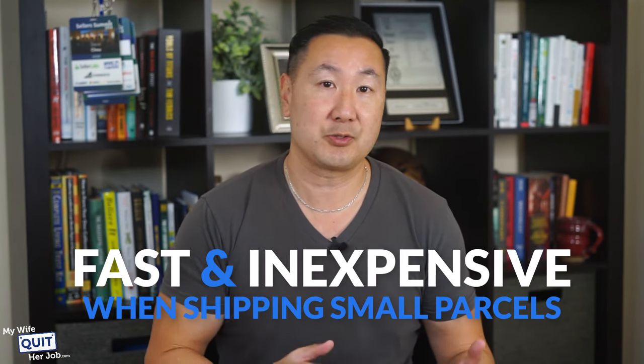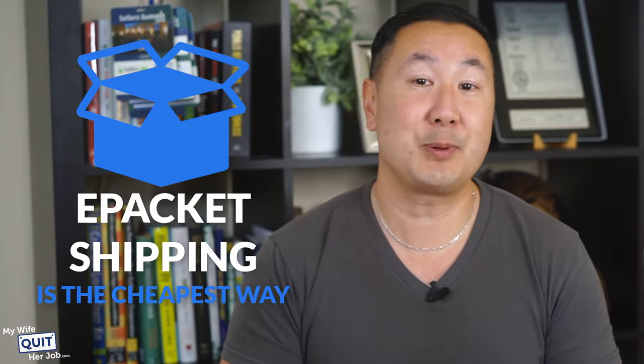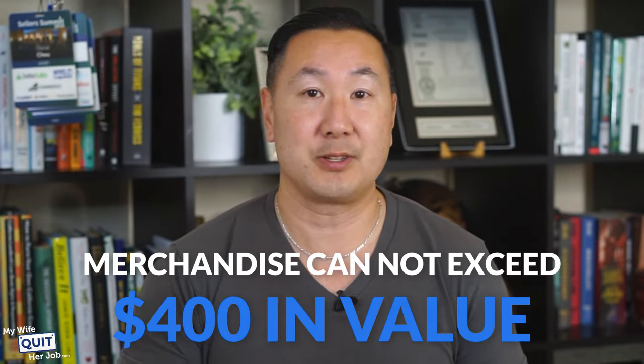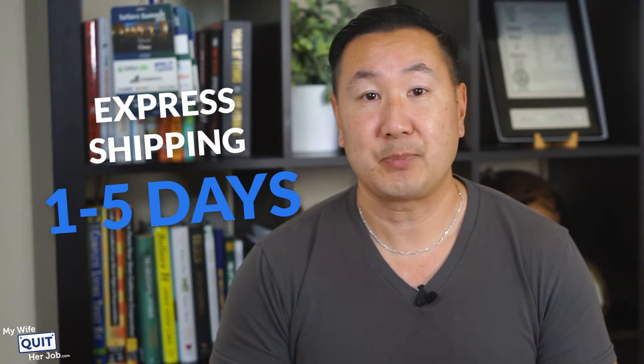Finally, we have e-packet shipping. E-packet is a special shipping option that provides a fast and inexpensive rate when shipping small parcels from China to the U.S. If your package is less than 24 inches and the total length, height, and thickness is less than 36 inches, e-packet shipping is the cheapest way to ship from China to the U.S. Your package cannot weigh more than 4.4 pounds and the merchandise cannot exceed $400 in value. E-packet is so cheap that sending a package from China to California with e-packet is actually cheaper than shipping from California to Nevada using USPS. As a result, e-packet is the preferred shipping method that AliExpress dropshippers use. Shipping times: regular post is 7 to 90 days, express shipping is 1 to 5 days, and e-packet is 7 to 30 days.